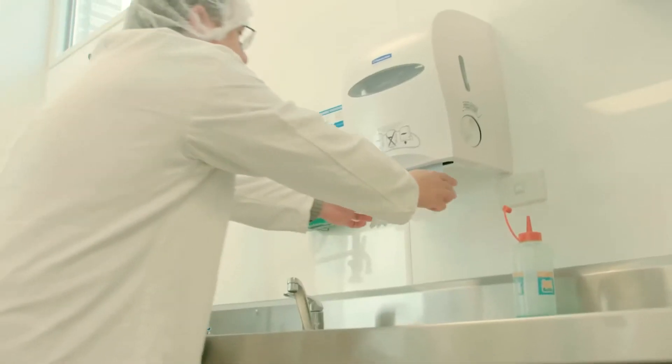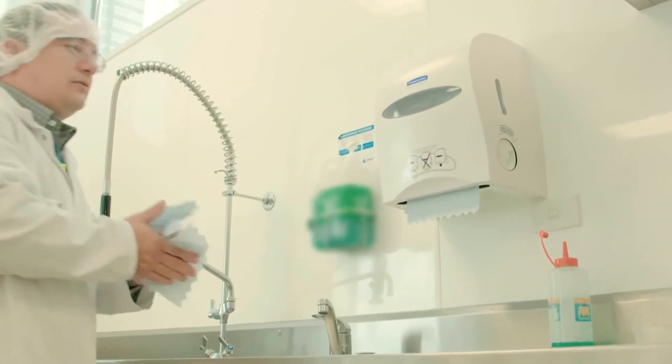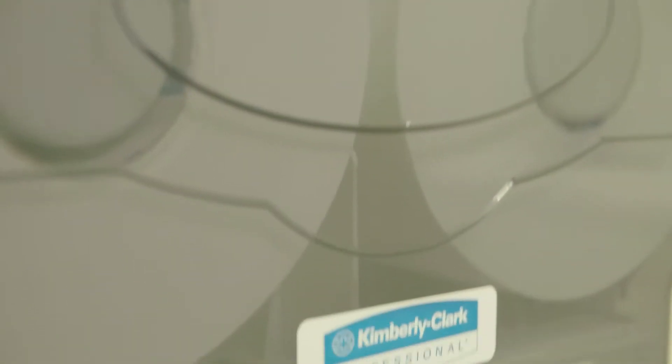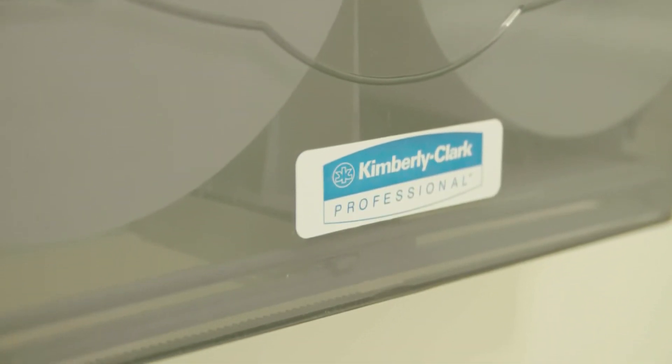They're now using our hard roll towel system for drying hands, our X50 wipers for wiping up general spills, and we also changed them over to a high-capacity jumbo roll toilet tissue system.